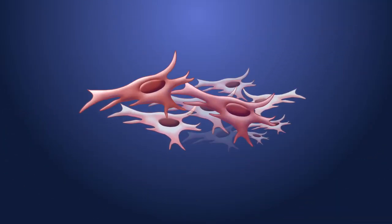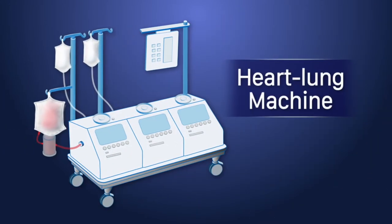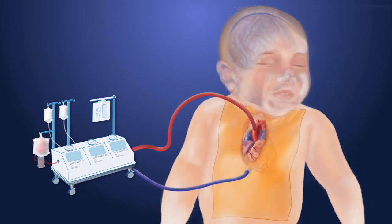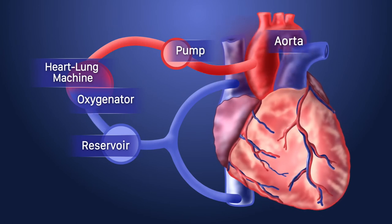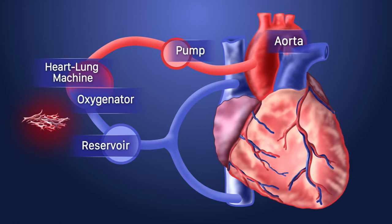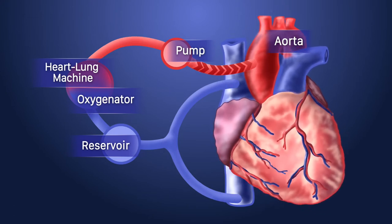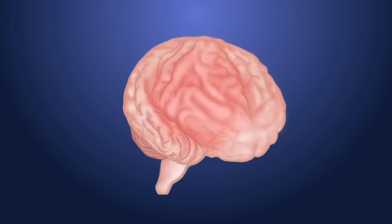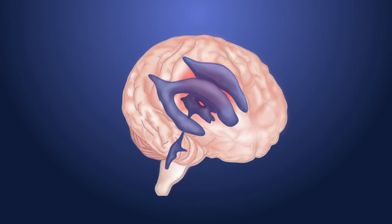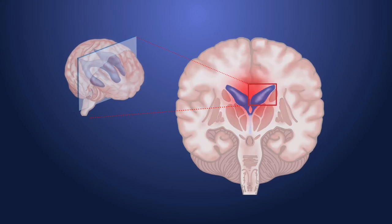During the surgery, the stromal cells will be infused into the baby's brain using the heart and lung machine. The cells are introduced into the heart and lung machine, travel through the aorta — the main artery of the body — into the artery supplying the brain. A lot of the cells go to the brain, and many of them will be going to areas like the subventricular zone that generates the brain's own stem cells.